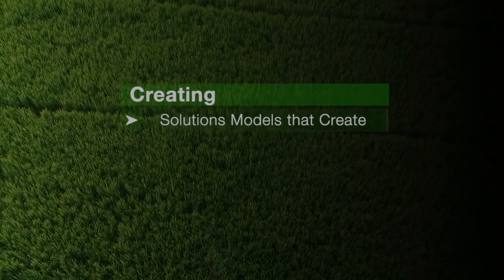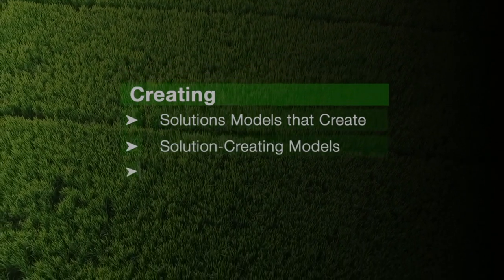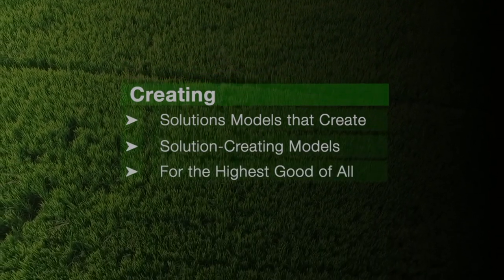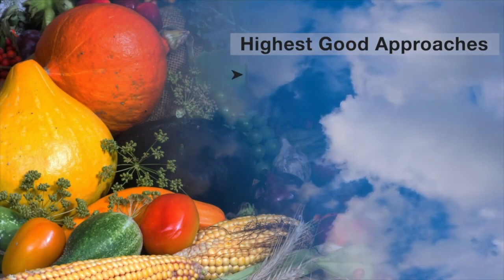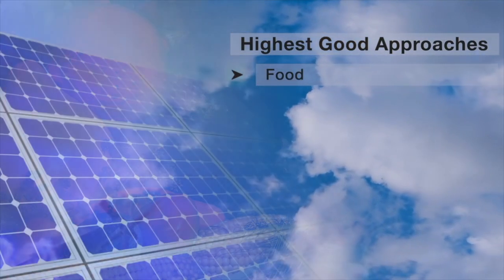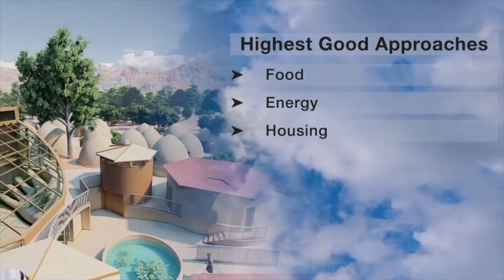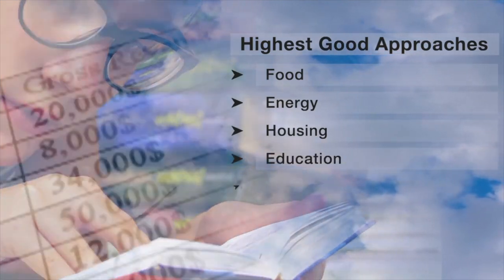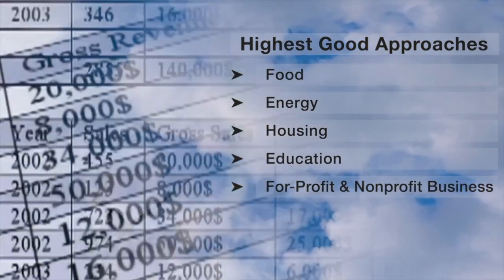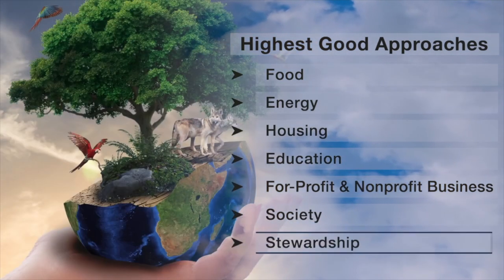Creating solution models that create additional solution-creating models in the service of all life on this planet. This includes highest good approaches to food, energy, housing, education, for-profit and non-profit business creation, society, and true earth stewardship.